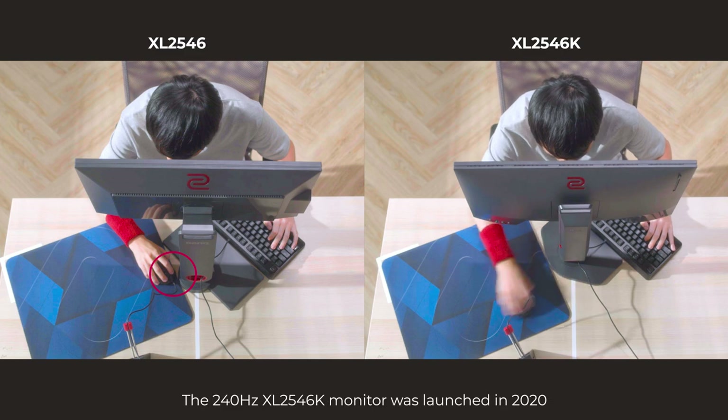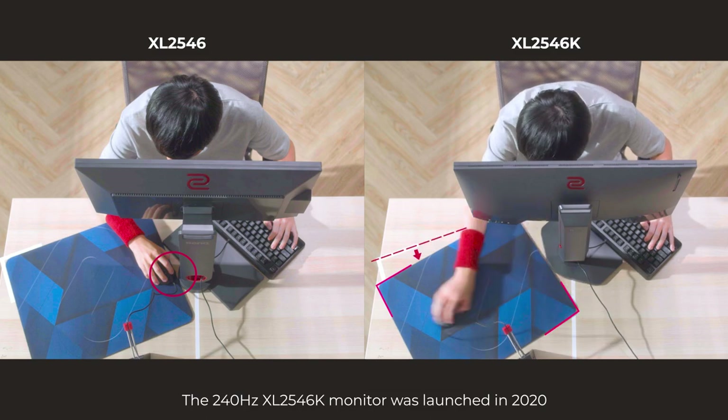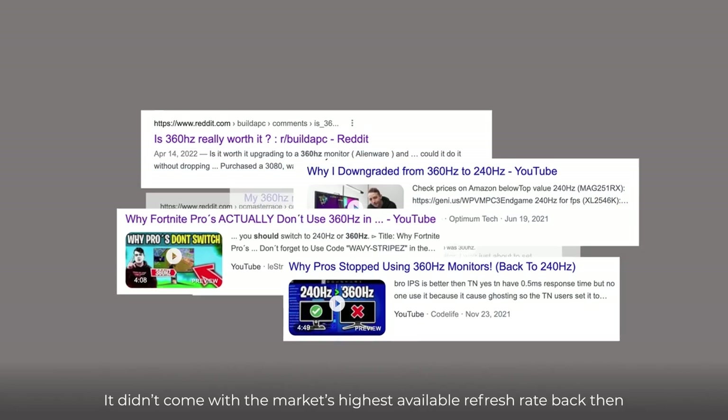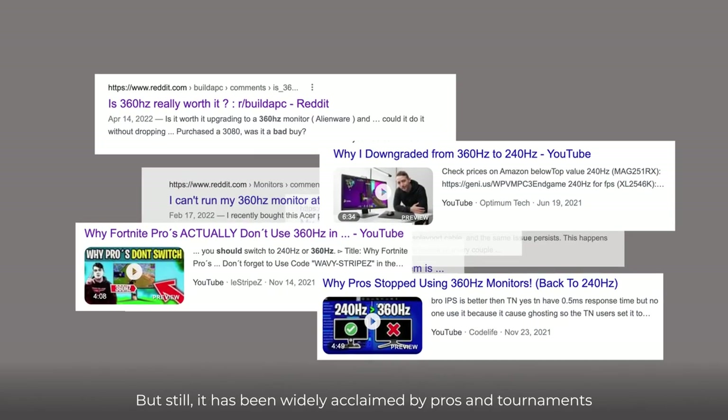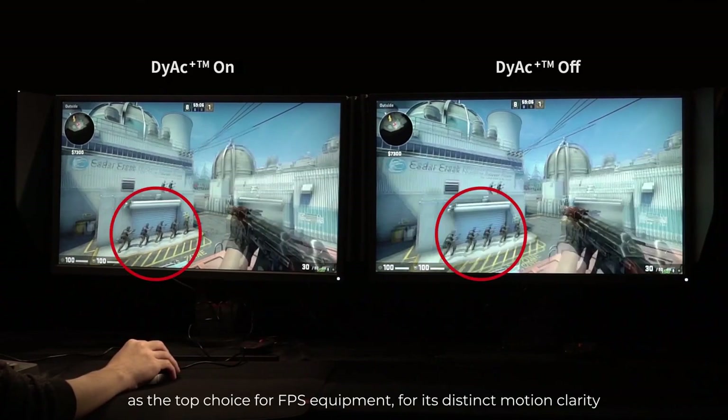Hi everyone! The 240Hz XL2546K monitor was launched in 2020. It didn't come with the market's highest available refresh rate back then, but still, it has been widely acclaimed by pros and tournaments as the top choice for FPS equipment for its distinct motion clarity.